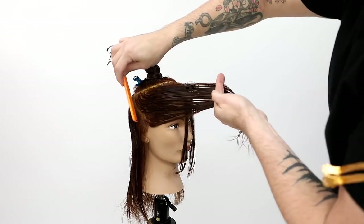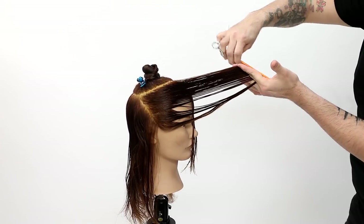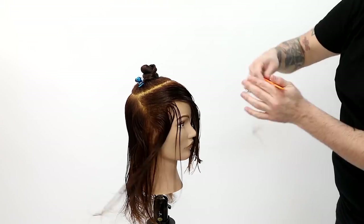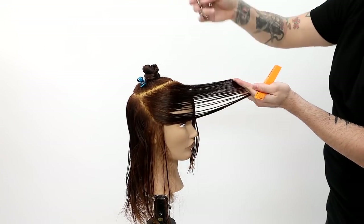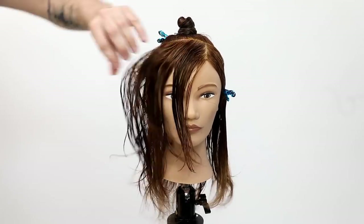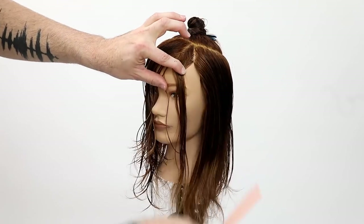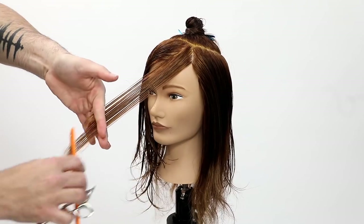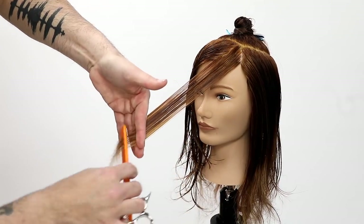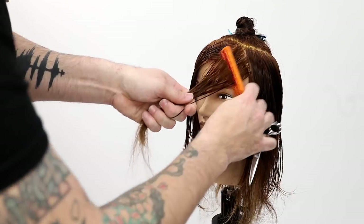Then we go through the back of the head to control that weight. Take everything section by section. Notice as I get across that parietal ridge area where the head starts to dip down towards the ear, I drop my elevation a little because the head shape is changing. A lot of people end up with a hole in that part of the haircut because they keep their elevation exactly the same as they go through the top, but the head shape isn't the same.